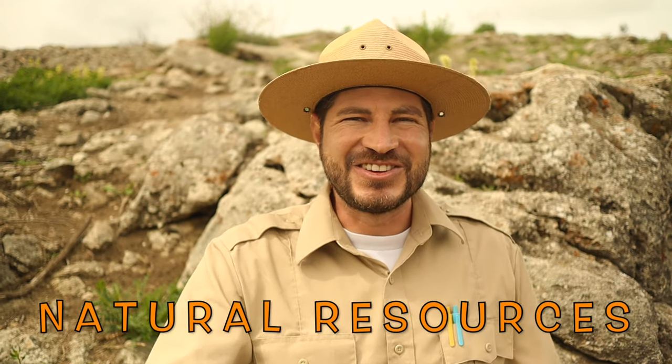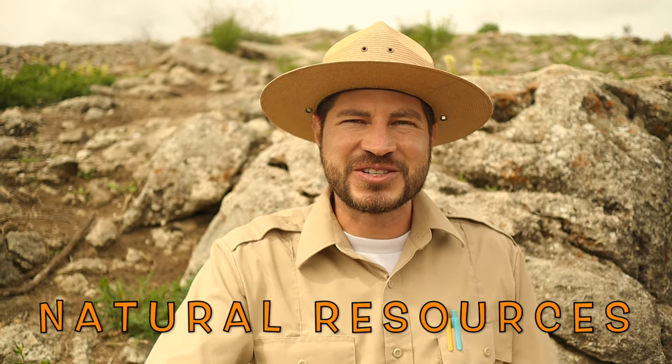Welcome back to the Ranger Zach Show. I hope you got out there last week to look under some rocks and logs to complete your Junior Ranger Challenge. This week, I want to talk to you about something very important. One important part of a park ranger's job is to look after all the special things inside a park. Sometimes these special things are called natural resources. Usually, when people think of natural resources, they either think of plants or animals.